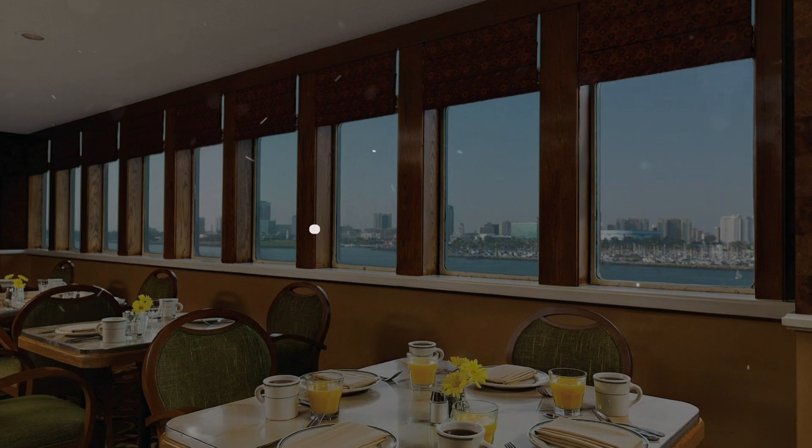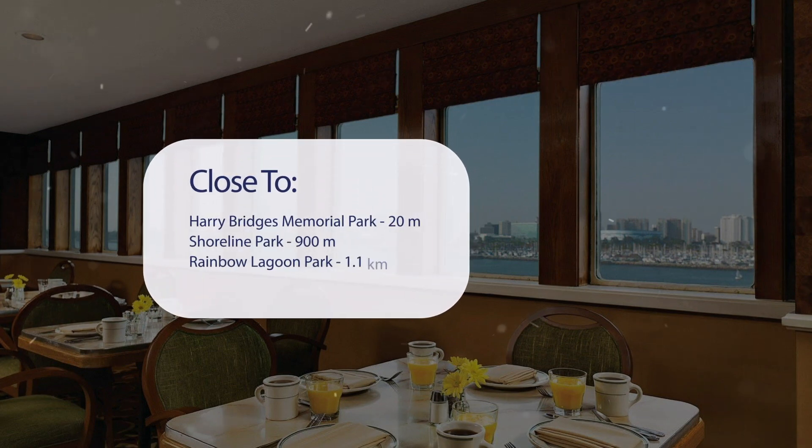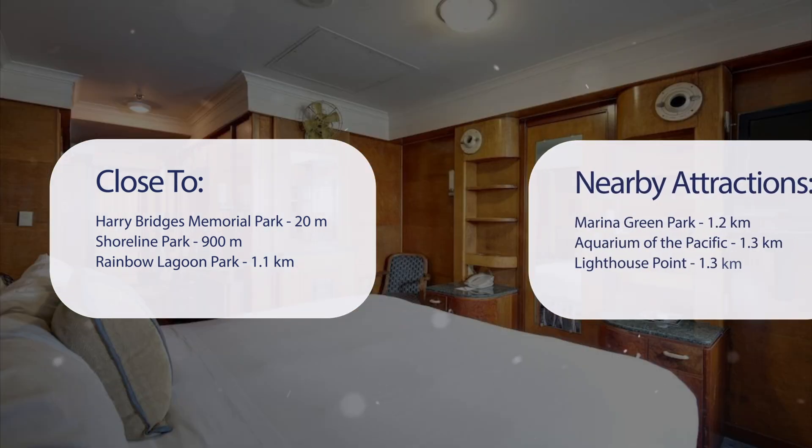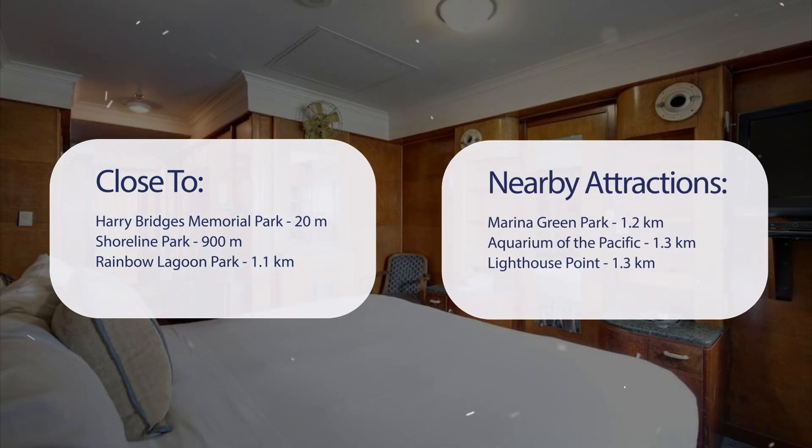It has a pretty good location. It's pretty close to Harry Bridges Memorial Park at 20 meters, Shoreline Park at 900 meters, Rainbow Lagoon Park at 1.1 kilometers, Marina Green Park at 1.2 kilometers, Aquarium of the Pacific at 1.3 kilometers, and Lighthouse Point at 1.3 kilometers.